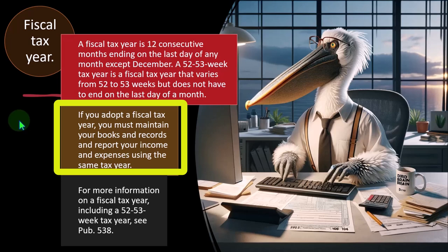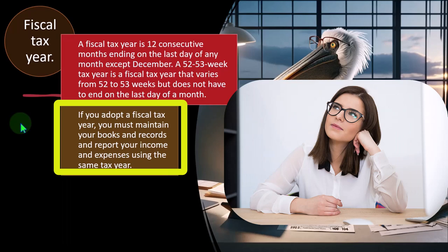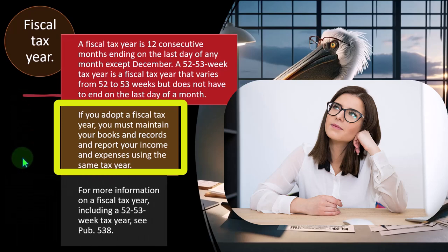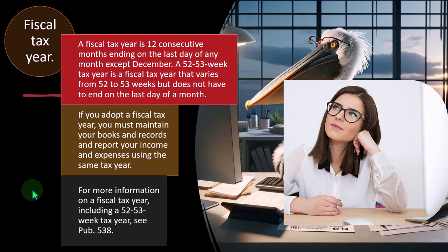Your books should match up with how you're doing your taxes, otherwise it looks like you're doing something funny just for tax reasons. You would think that if you had a year other than the calendar year, it's because you have a natural business year end that doesn't coincide with December. So your books would be done that way as well. If they aren't, the tax code's rationale is that you must be choosing this other tax year for some reason that doesn't justify the ability to do so. For more information on a fiscal tax year, including a 52-53 week tax year, see Publication 538.